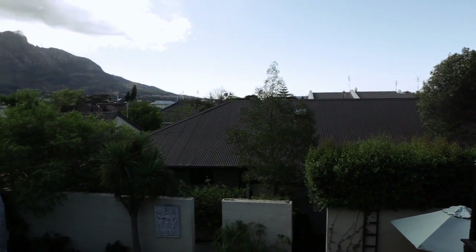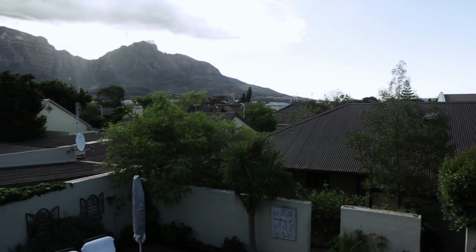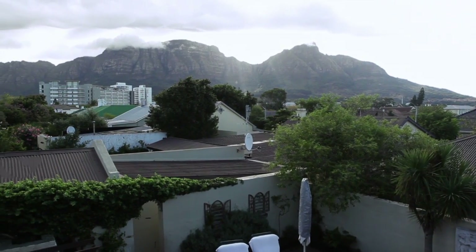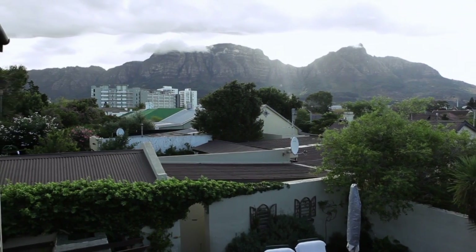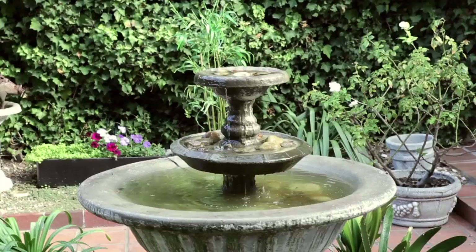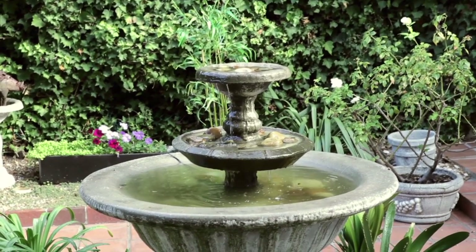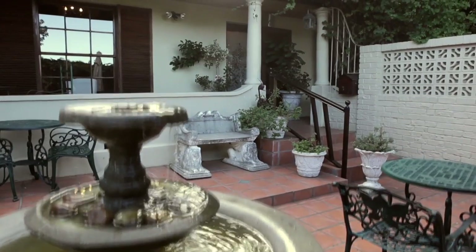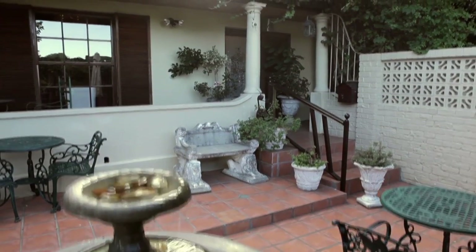Enjoying panoramic views, this exceptional property is a must-see. Six ensuite bedrooms and plenty more surprises. Totally unique, this property is abundant with charm, character and warmth.